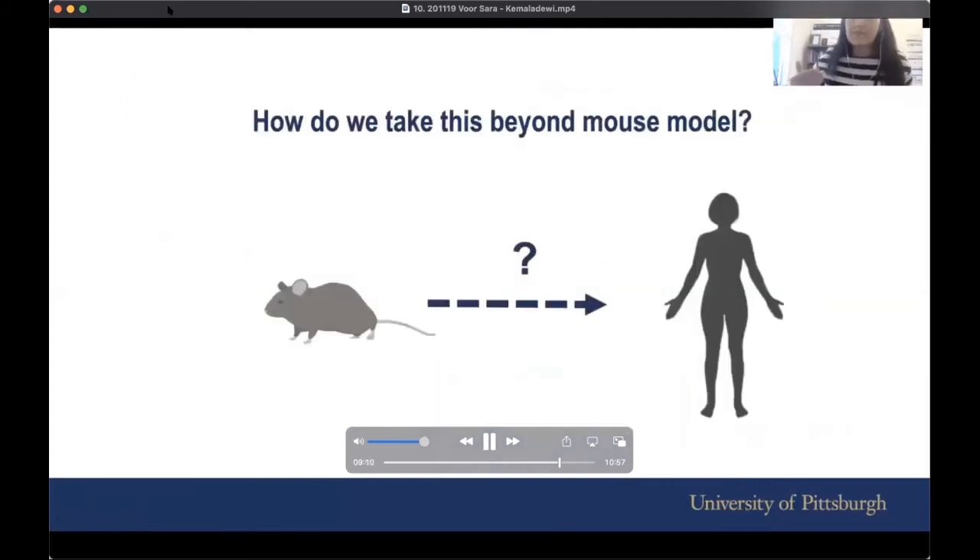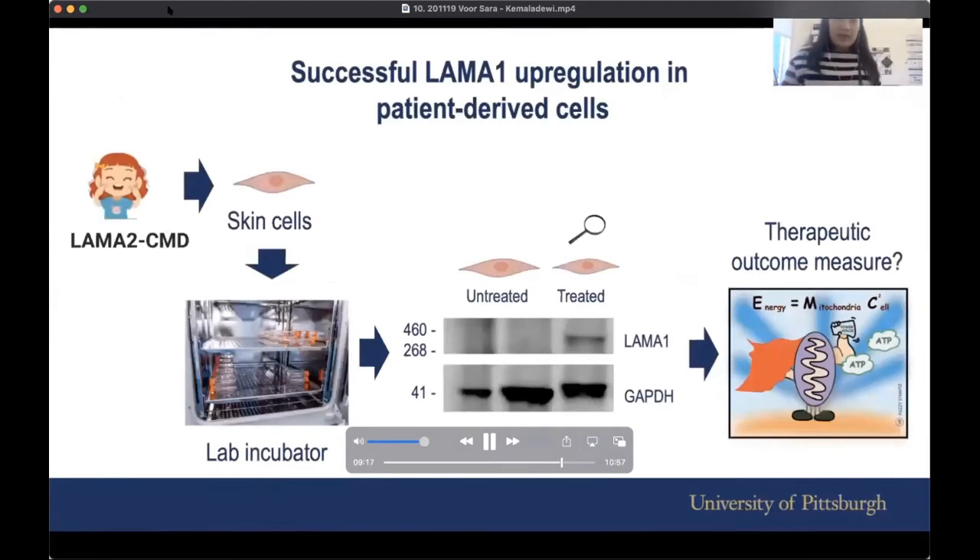Another question we want to answer is how to take this beyond mouse models. In the lab, we take skin biopsies from LAMA2 CMD patients and grow them in an incubator. We can either leave the cells untreated or treat them with CRISPR activation components. In the untreated cells, LAMA1 is not expressed strongly enough, but in the treated cells you start seeing expression of LAMA1.